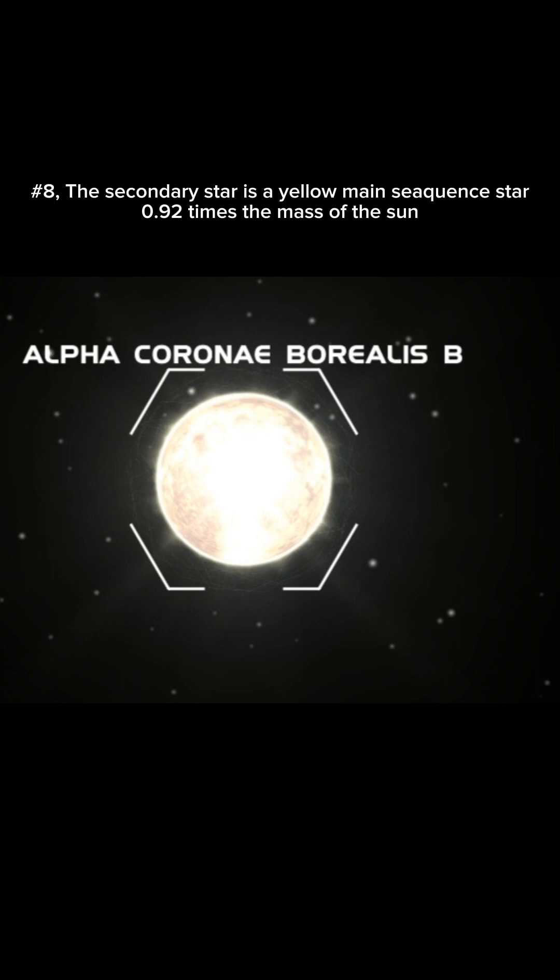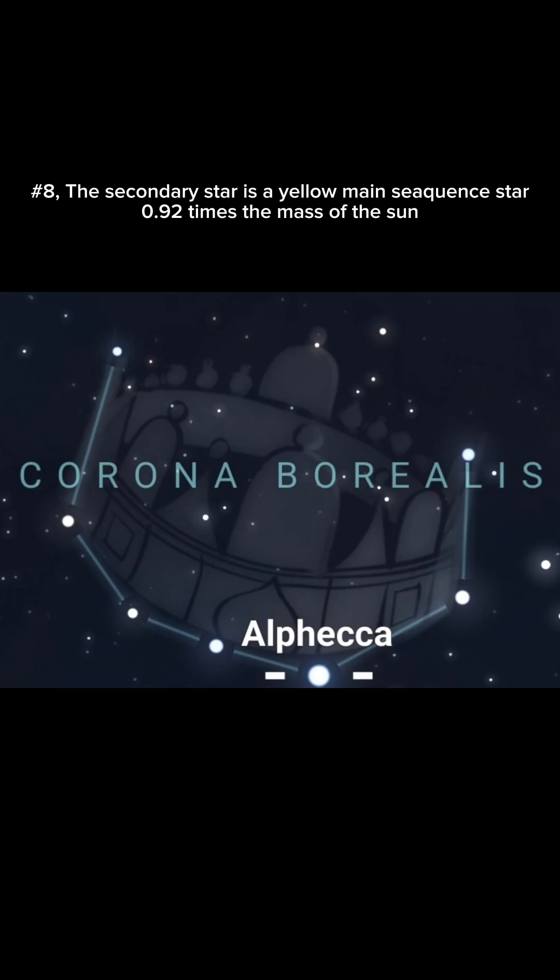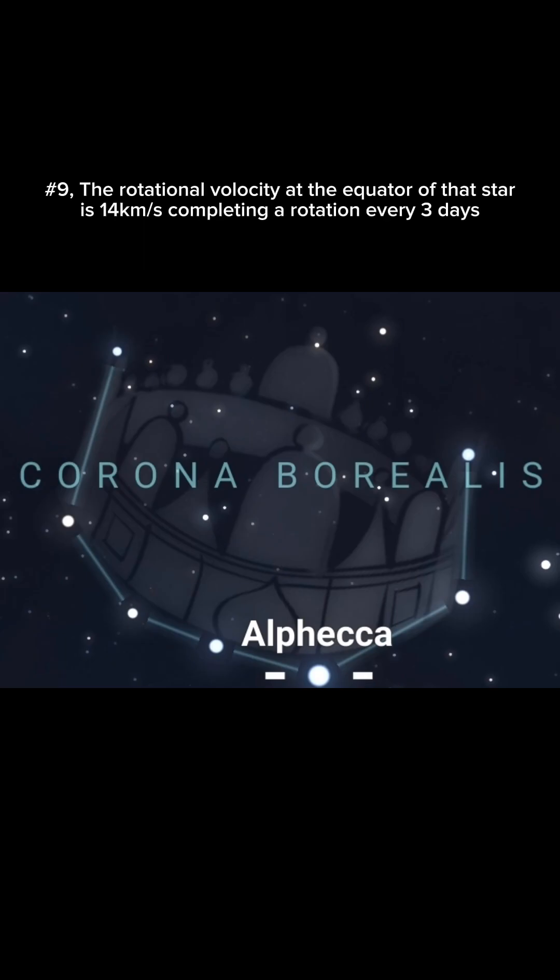Number 8. The secondary star is a yellow main sequence star, 0.9 times the mass of the sun. Number 9. The rotational velocity at the equator of that star is 14 kilometers per second, completing a rotation every 3 days.